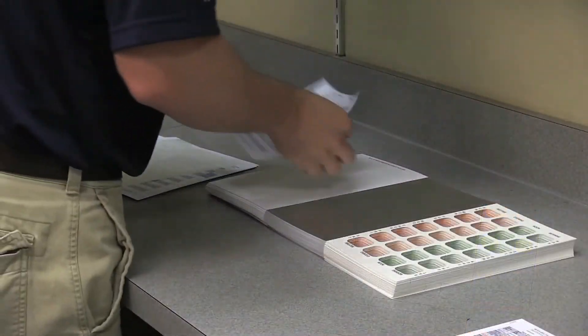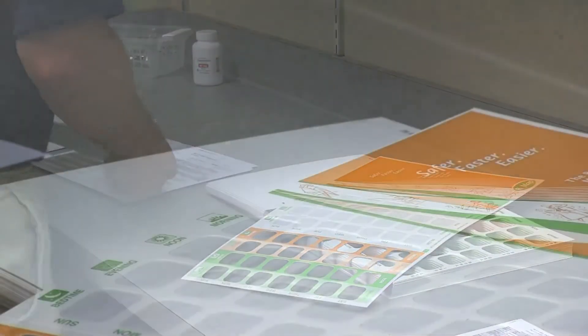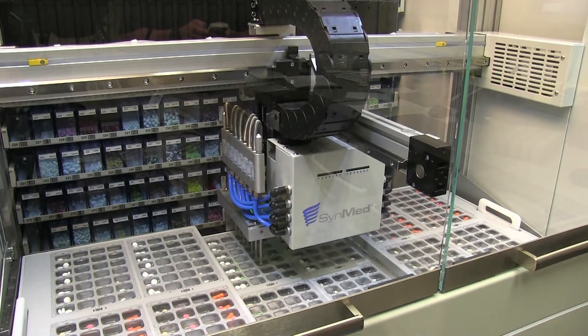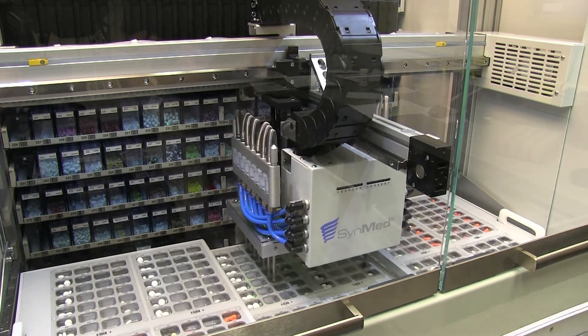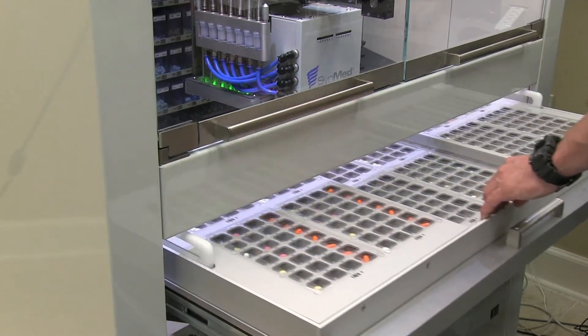One of the other things that we really liked about the SynMed technology was the availability for it to allow us to be able to package compliance packaging within a system that allowed our facilities to be able to promote adherence. Medication resident adherence is huge — it's paramount in the assisted living setting, especially our market that we're going after.